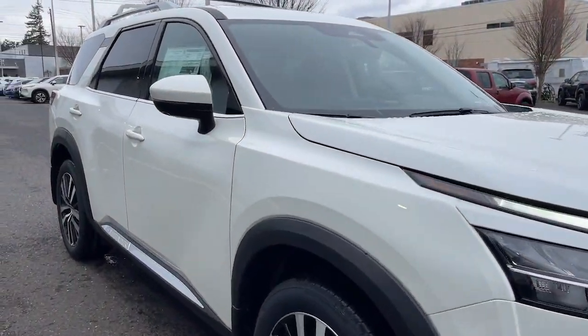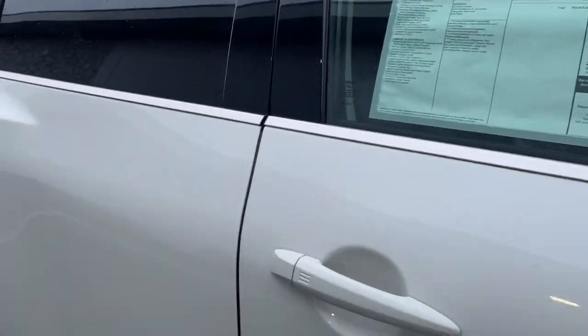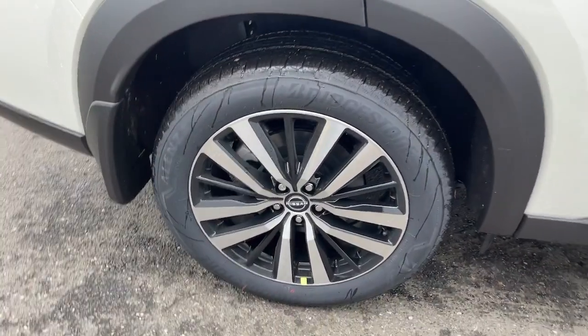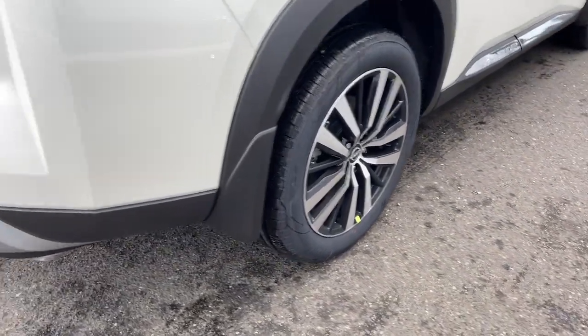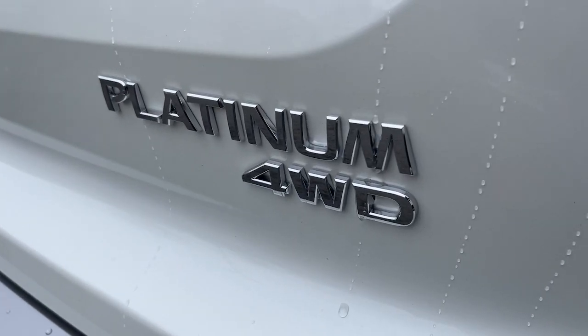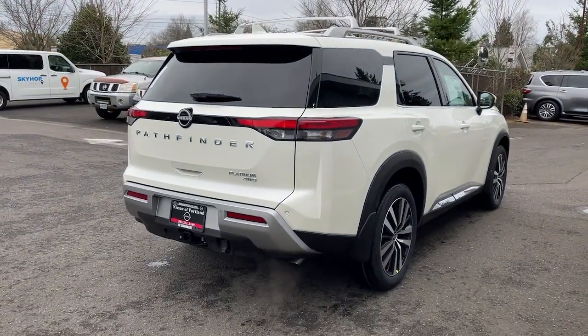These are just some of the great options this vehicle comes with: heated steering wheel, heated and/or cooled front seats, head-up display, Apple CarPlay and/or Android Auto, pre-collision system, proximity key entry, panoramic roof, keyless entry, hands-free liftgate, and navigation system.